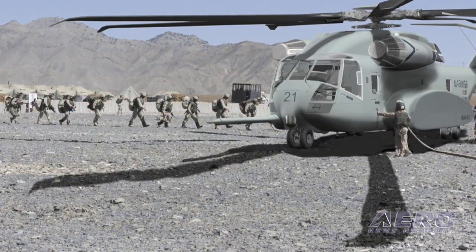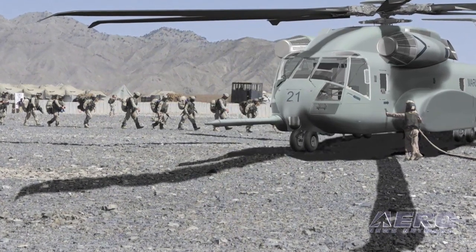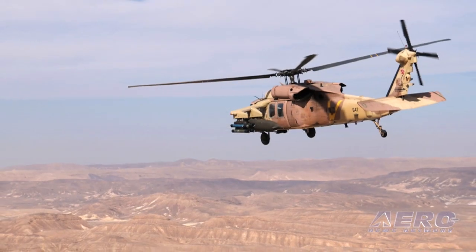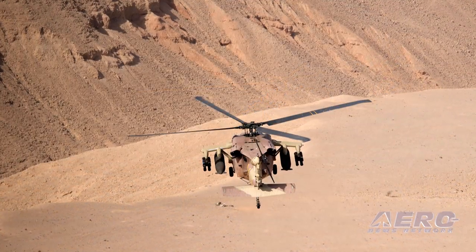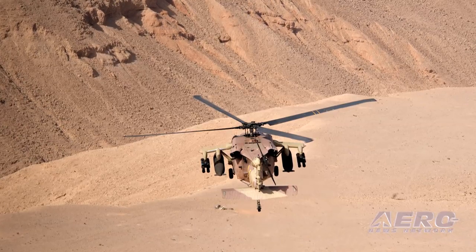Imagine adding functionality all the way to an auto return-home function, where you have an incapacitated flight crew and 11 warfighters in the back, and the helicopter makes it home. Right now the helicopter will stabilize and give them time. We have the technology path to let the helicopter make it all the way home.